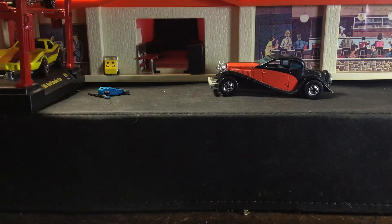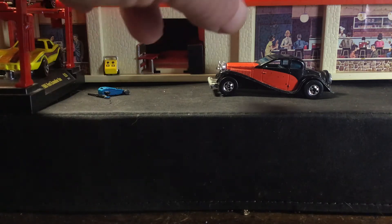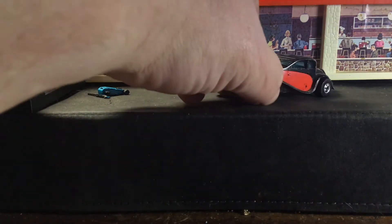This Hot Wheels version recreates the two-tone paint scheme Bugatti was famous for back then. This one was released in 1981, and it has the black wall wheels, chrome interior, and the two-tone red and black paint.